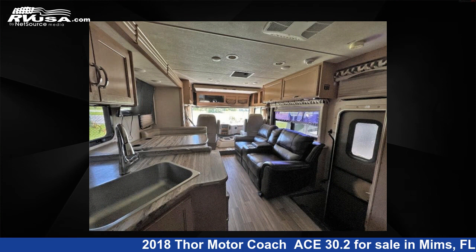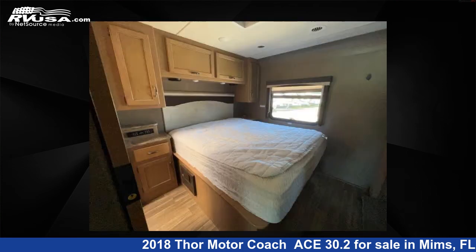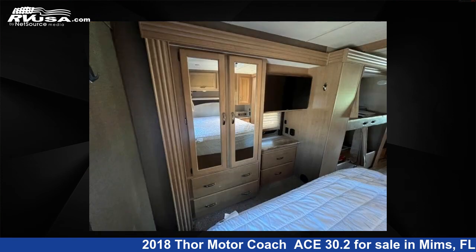The floorplan layout of this Class A features bunk over cab, bunkhouse, and outdoor entertainment. This 2018 Thor Motor Coach ACE 30.2 is built on a Ford chassis.